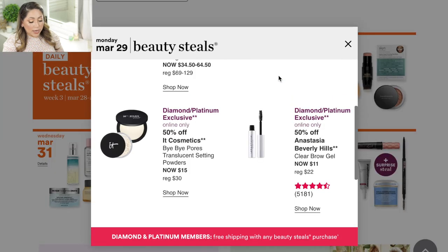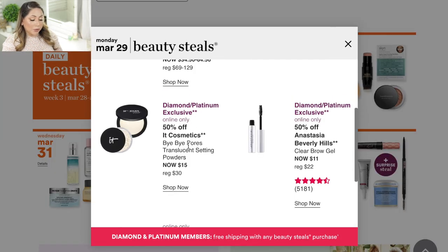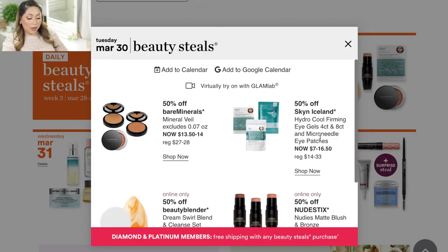On Monday March 29, they're having the IT Cosmetics Bye Bye Pores Translucent Setting Powder — both the loose powder and the compact, though the compact is diamond and platinum exclusive. I actually need to replace mine. It's a really good powder especially for summer. I have combination skin so my T-zone gets very oily, and that powder is really good for oil control.